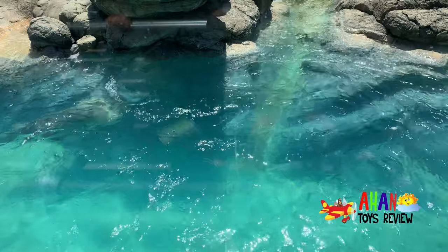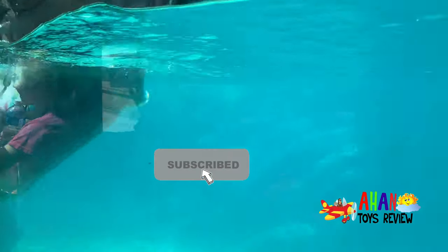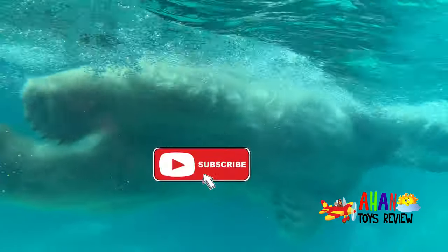Even Bernard the bear is not a bad guy, and he's a polar bear. We're back underwater.